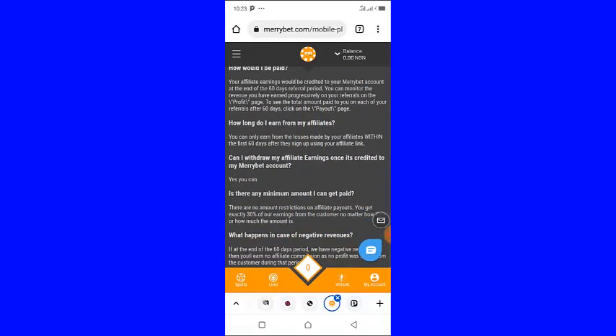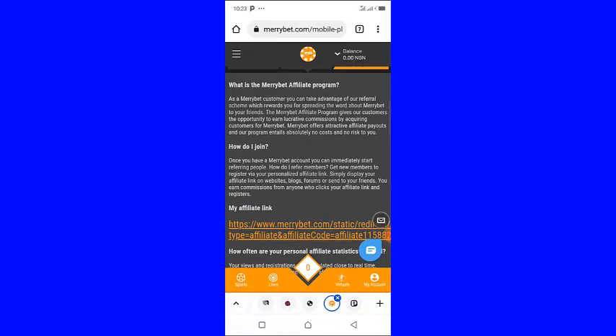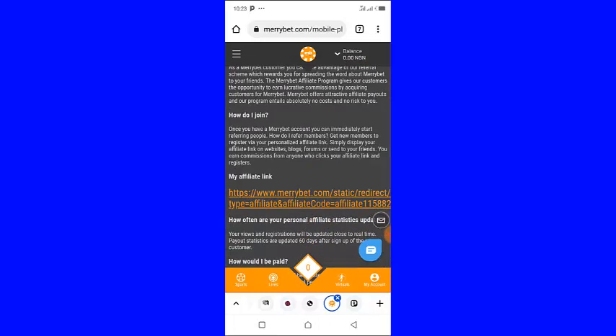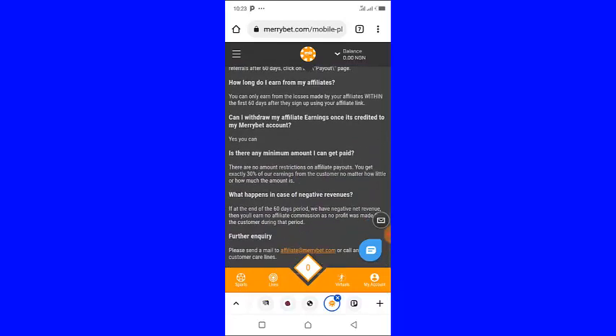Start promoting your link — send it to your friends. If you want to get more people to register using your link, you can create a YouTube channel and promote your link there. It will make it easier for you to get people to register using your affiliate link. Just follow this simple process to make money with the MaryBet affiliate program.